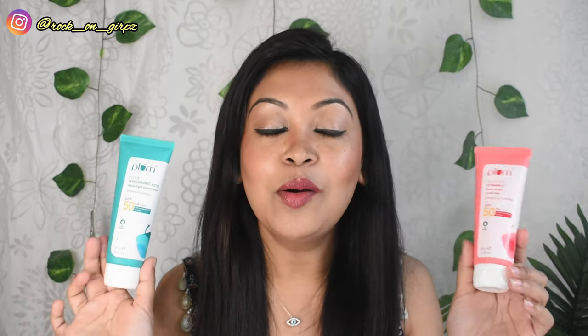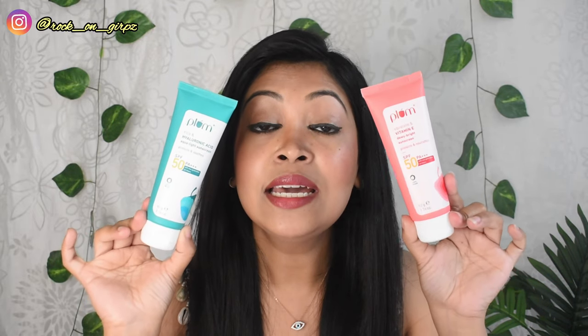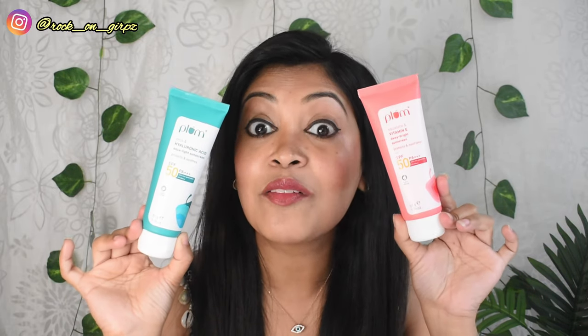Now let's talk about absorbance. The Vitamin E one absorbs 100%, whereas the cica one absorbs about 95-96%. You can blend the Vitamin E one very easily, while the cica one needs a little extra blending time. The Vitamin E sunscreen absorbs very fast — it just vanishes into the skin and feels like you haven't applied anything. Whereas with the cica one, even after blending and a five-to-ten minute wait, you can literally feel that there is something on your skin.